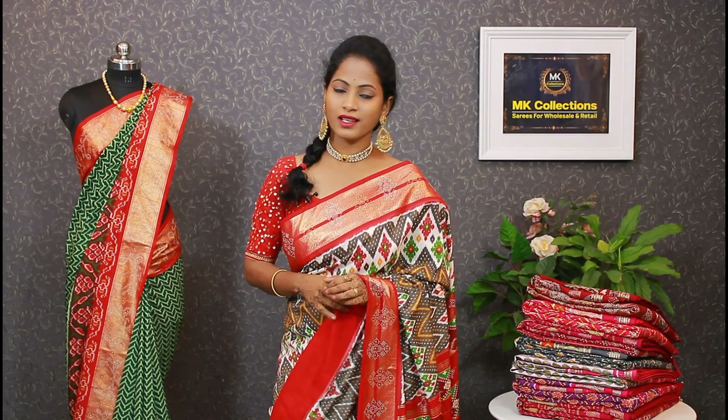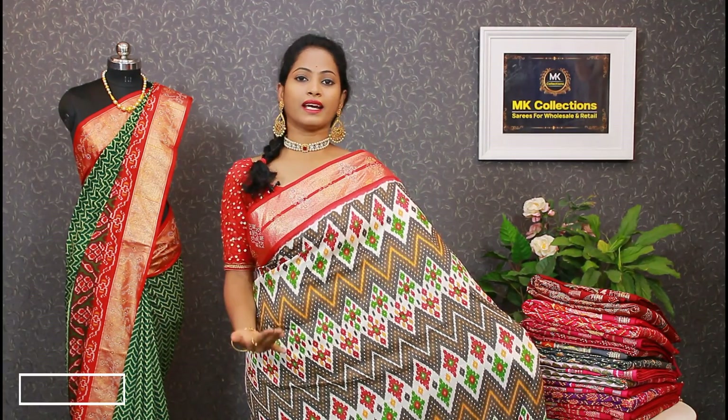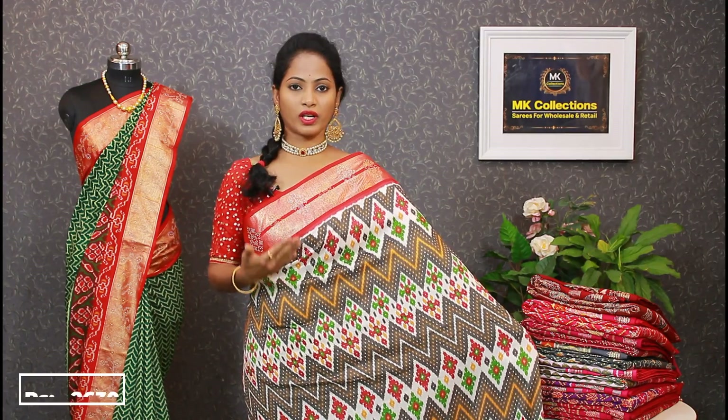We have very reasonable prices. The first collection is a semi-pattu, available with two colors in the same way. This is a semi-pattu collection with 9 colors available.